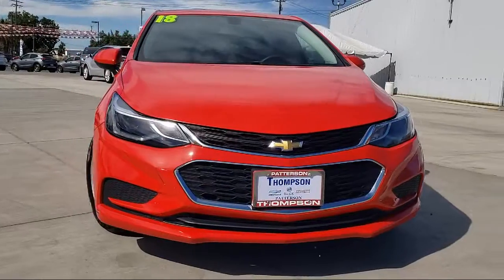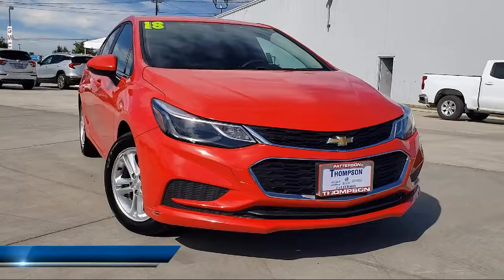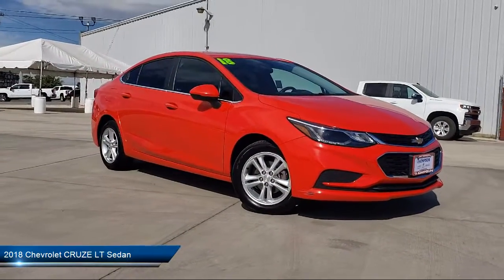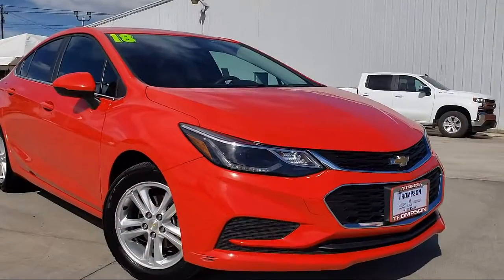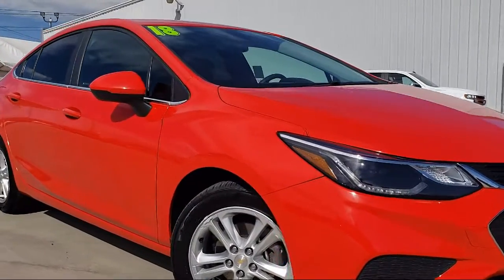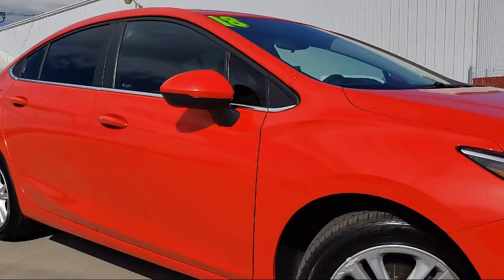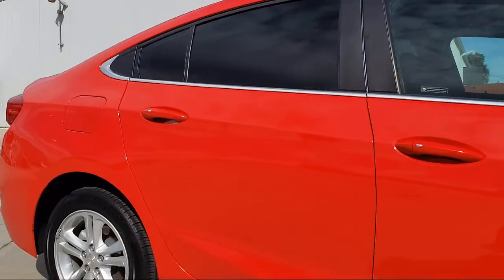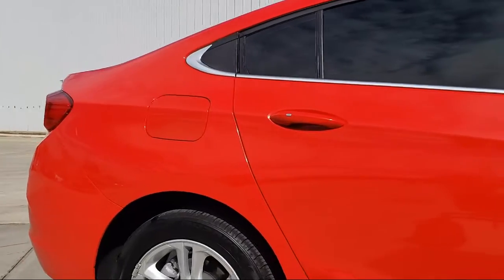It comes equipped with Alloy Wheels, Theft Deterrent System, Keyless Entry, OnStar, Sirius XM Satellite Radio, Bluetooth Smartphone Integration, Heated Seats, Air Conditioning, Keyless Start, and Traction Control, and has less than 45,000 miles on the odometer.